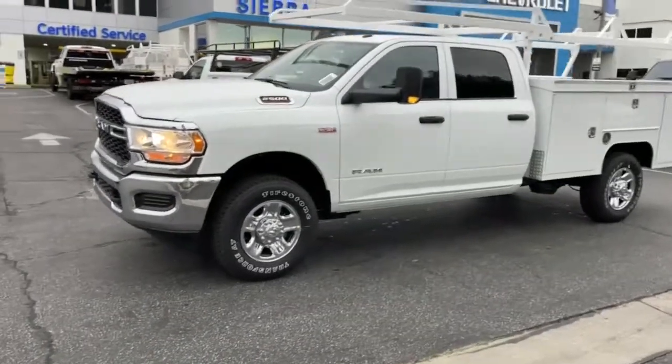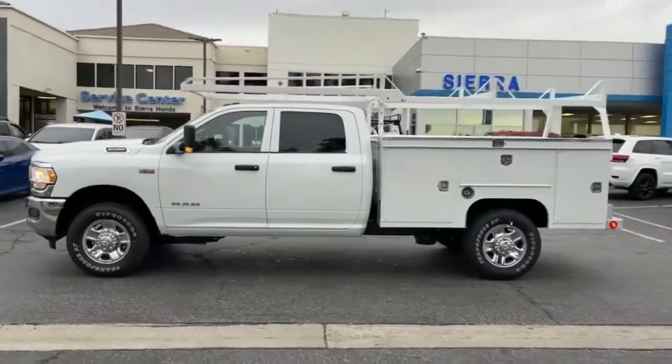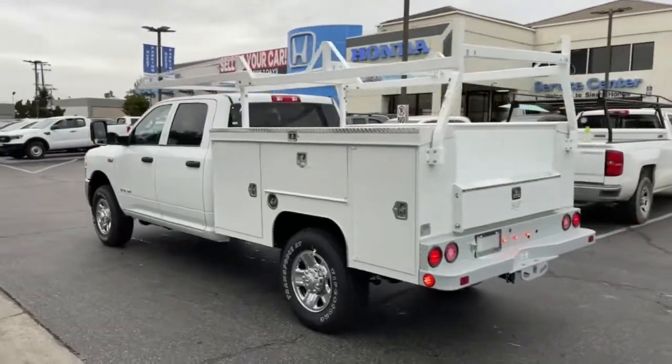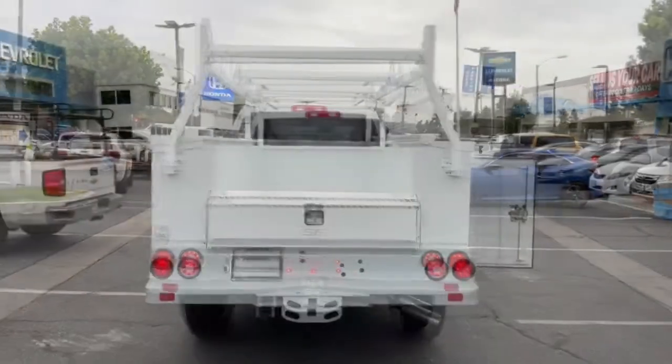Can you see yourself in the 2022 RAM 2500? The RAM 2500 has what it takes to get the big jobs done right. It's infused with heavy-duty capability — connected, convenient, comfortable, and built to last. These are just some of the great options this vehicle comes with.